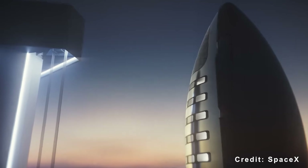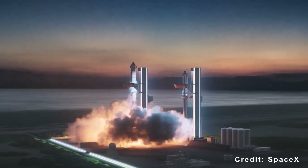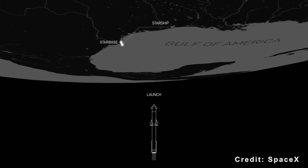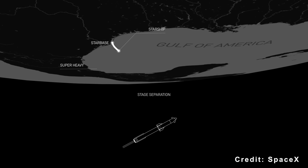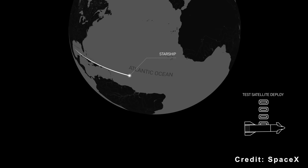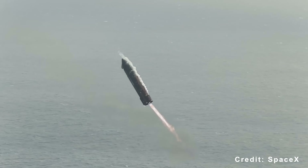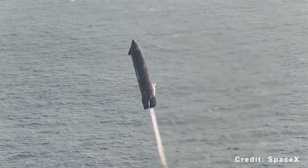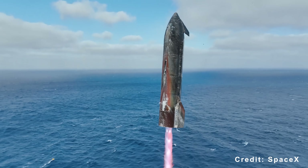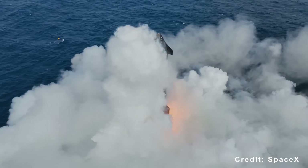SpaceX aims for Flight 12, or at the latest the second Block 3 mission, to achieve what it considers a perfect test flight. That means following a high-arc trajectory similar to Flights 5 through 11, reaching altitudes of 200 to 300 kilometers before performing controlled splashdowns. This approach allows engineers to validate Block 3's navigation and propulsion systems under realistic conditions, much like the soft splashdowns of earlier Block 1 and 2 flights in the Indian Ocean.